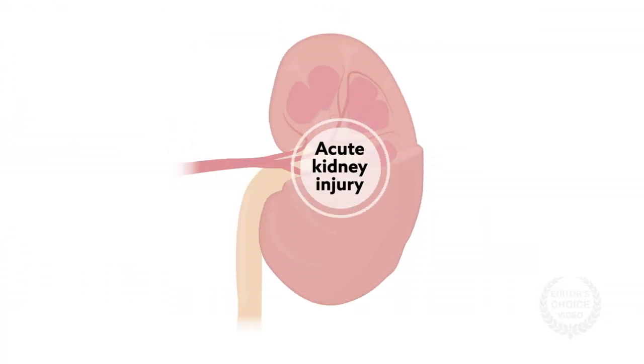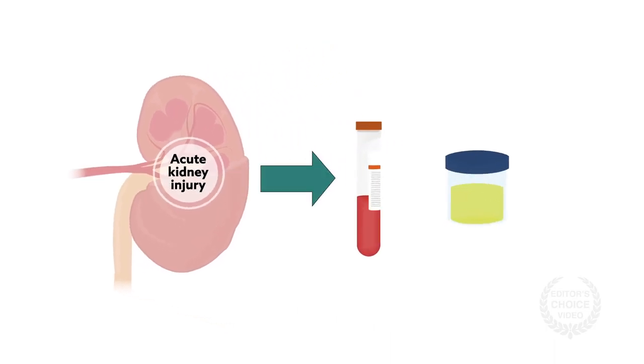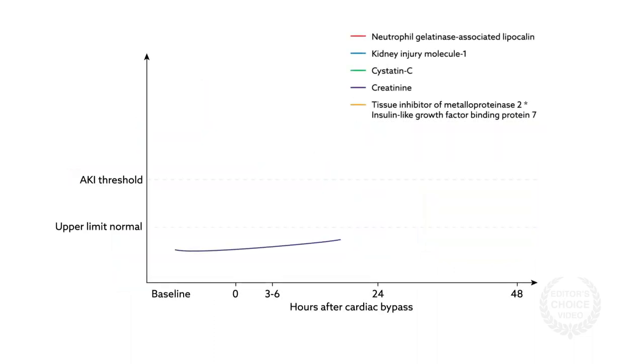Diagnosis of AKI has long depended on measurements of serum creatinine and urine output, which are easy to obtain and specific to the kidney. However, with surgery, urine output is often decreased, making this less informative for perioperative AKI. Similarly, creatinine levels don't rise until the filtration rate has already decreased by half, which often doesn't happen until the second day after surgery.